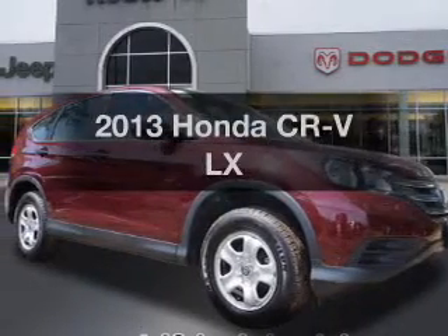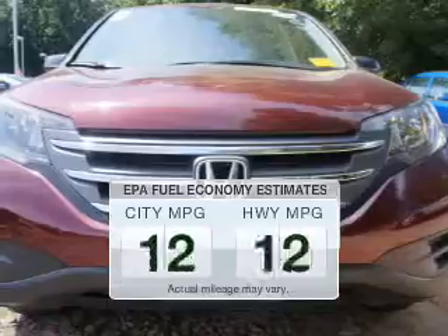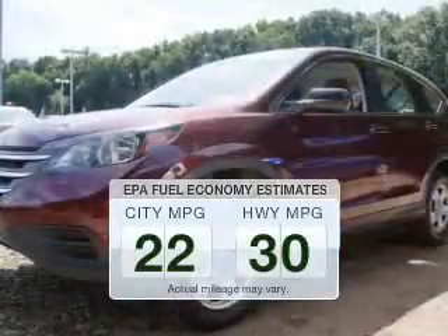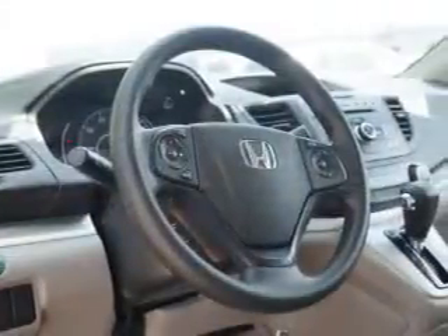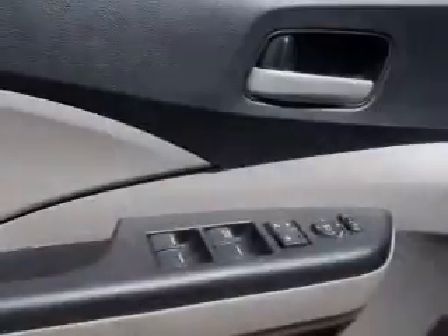Presenting the 2013 Honda CR-V — this is the set of wheels you've been looking for. Better gas mileage means better long-term driving, and this ride delivers with a great low fuel consumption rate. The powertrain includes all-wheel drive with a reliable engine that responds smoothly to its automatic transmission.